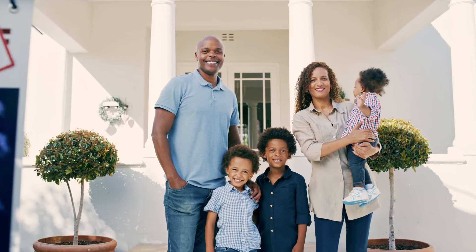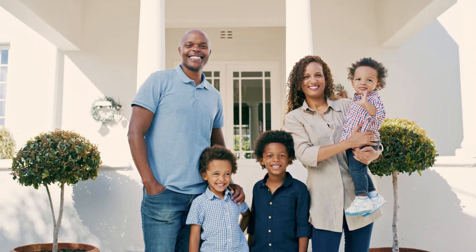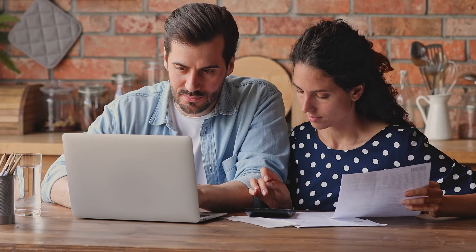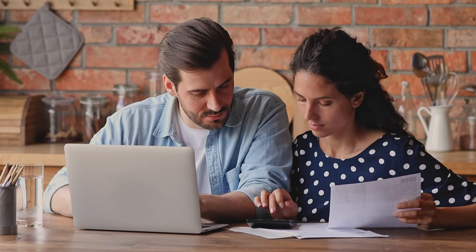Home ownership is amazing and it's America's number one wealth builder. 90% of Americans' wealth is in real estate and for most of that, the wealth is in our primary personal residence, our home. The U.S. government makes owning a home an asset by allowing us to finance most of the cost of the home and then write off the interest on that loan on our income taxes and the taxes that we pay on the property.